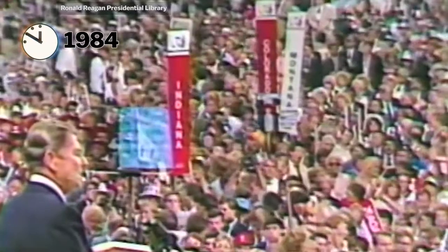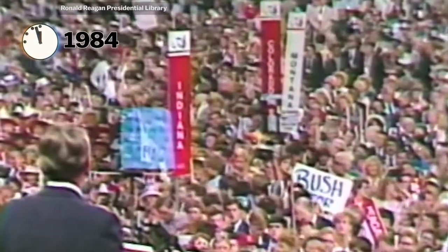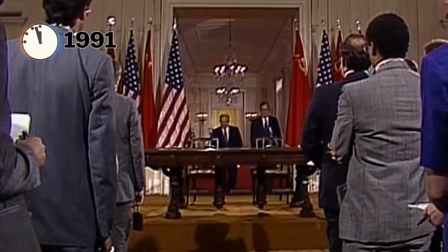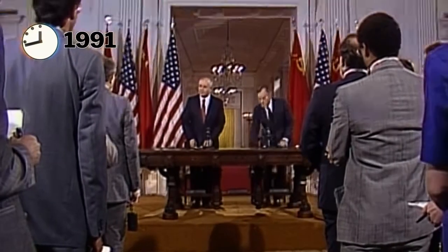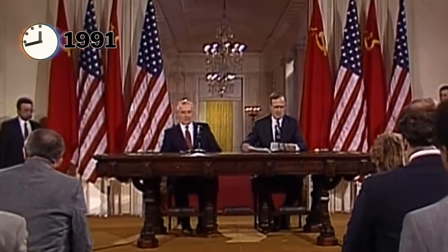To three minutes till in 1984, thanks to heightened tensions between the U.S. and the Soviet Union during the Cold War — 'None of the four wars in my lifetime came about because we were too strong. It is weakness that invites adventurous adversaries to make mistaken judgments.' And all the way back to 17 minutes till in 1991, after the end of the Cold War and the signing of START, the Strategic Arms Reduction Treaty.